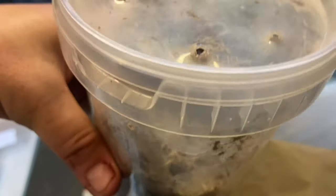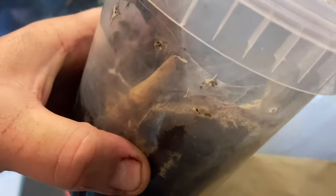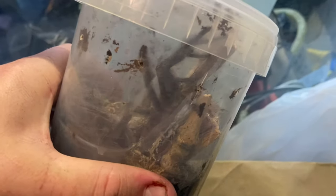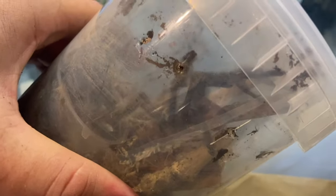Mr. Grindler Creatures has passed me a Psalmopoeus irminia mature male that's been mature for about three months. That one will be going in with our female. It actually belongs to Hadley from Fantastic Tarantulas, so fingers crossed we can get another egg sack from our female.